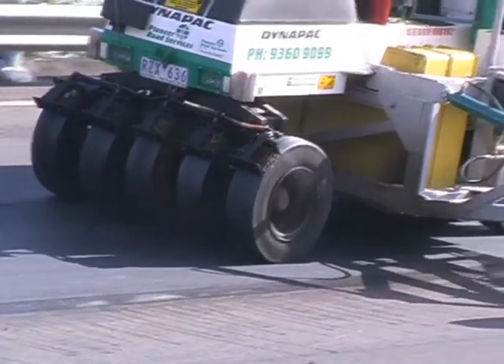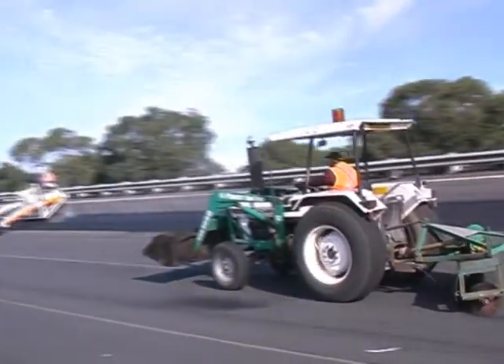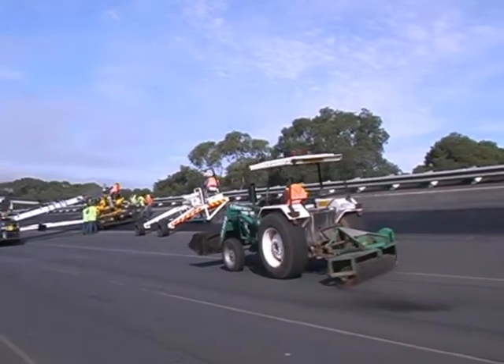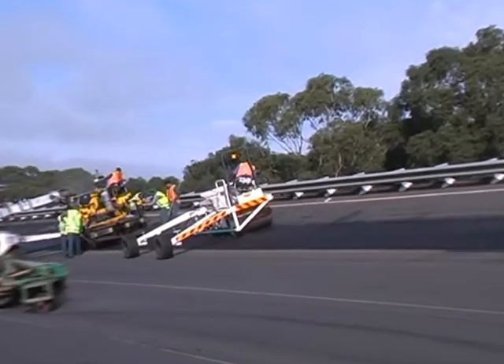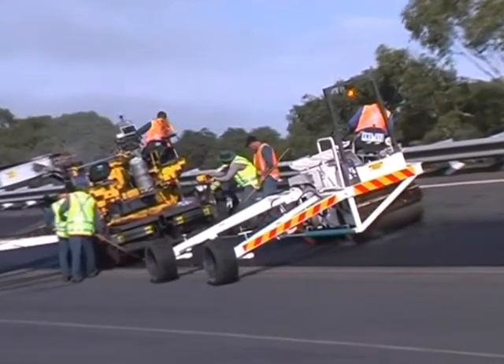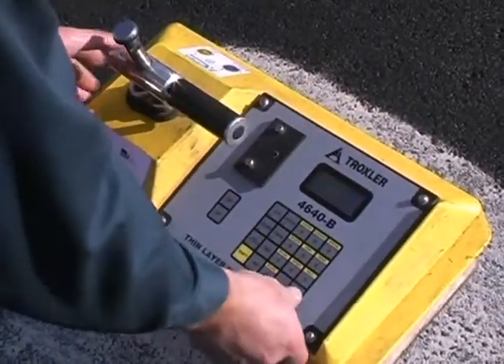Secondary compaction involves more passes by a multi-wheeled roller. Loose material is constantly removed, allowing Holden to resume using the lower lanes at the end of each workday. Finally, the compaction level of the new asphalt is tested at frequent intervals.